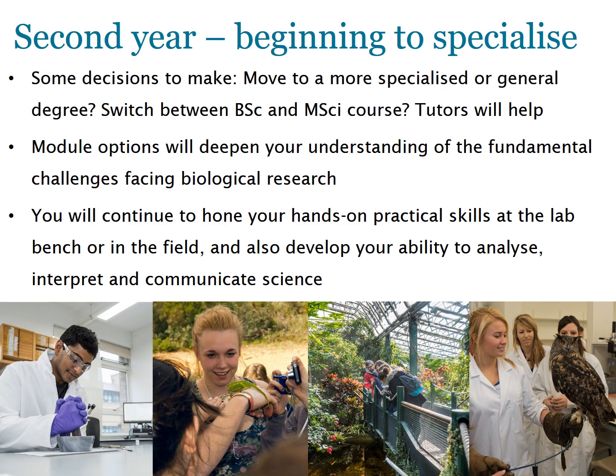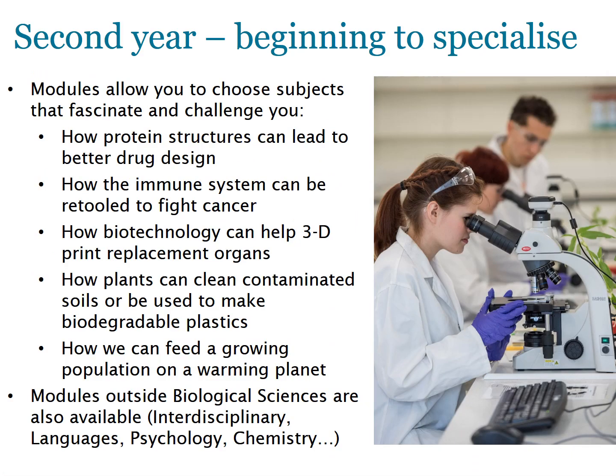The second year will further develop your knowledge and practical skills, as well as your ability to design experiments, analyse data, and communicate findings. There is a wide range of options to choose from: how the 3D structure of proteins can allow tailored drug design; how progress in immunology is enabling cancer treatments; how 3D printing is used to make replacement body parts; and how plant biotechnology is producing plastics, biofuels, and improved crops to feed an ever-growing population. You can also choose modules in other subject areas.